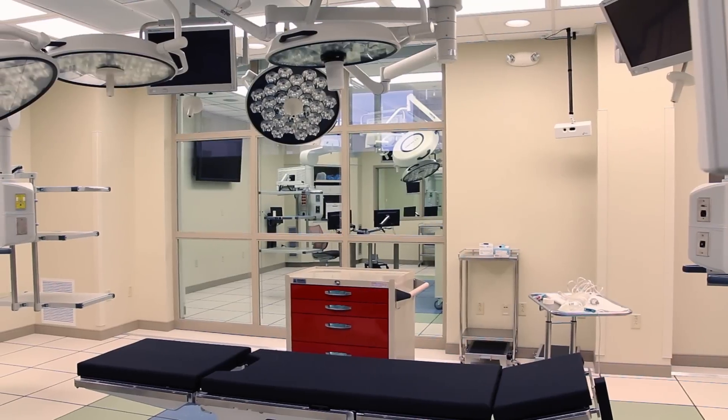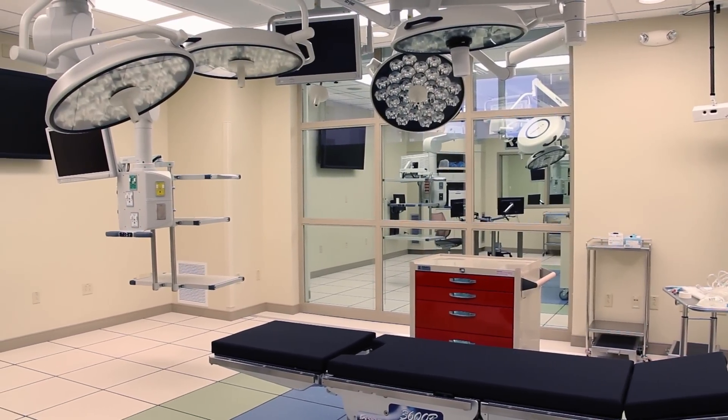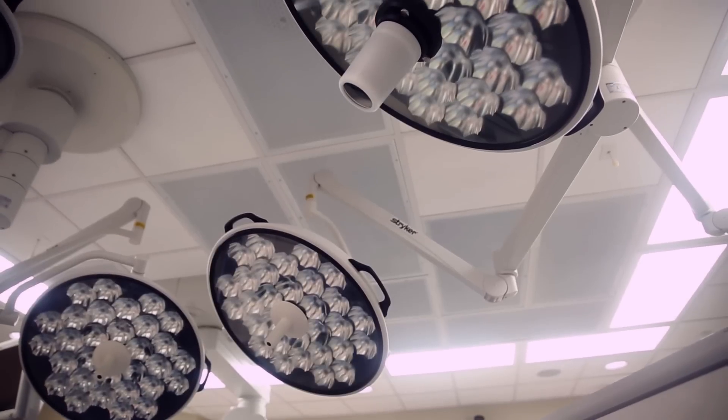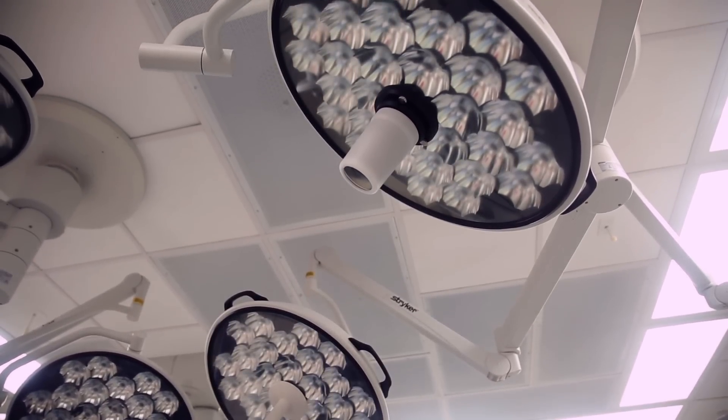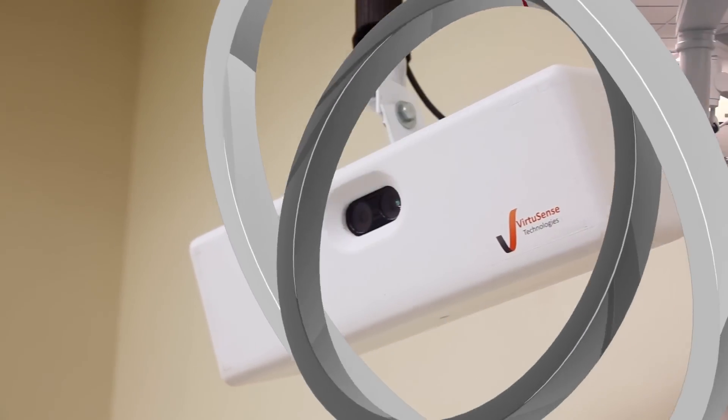The operating theater contains all of the same equipment found in real operating rooms. The surgical lights have onboard cameras and microphones so that procedures can be recorded and reviewed later. In addition, special infrared cameras within the suite can track simulation participants' movements in real time.